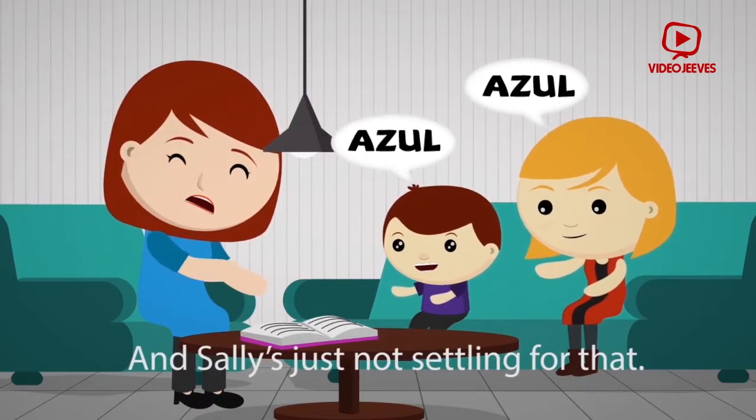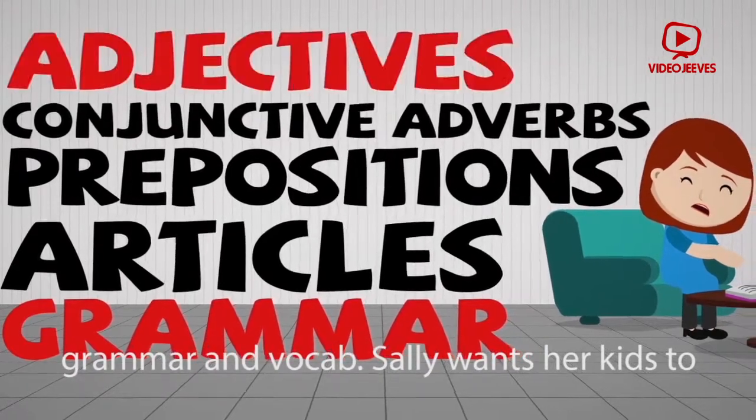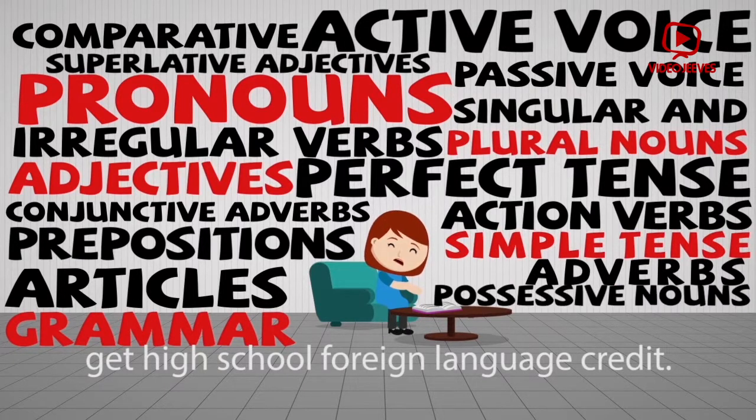Sally's just not settling for that. She wants something more than just simple grammar and vocab. Sally wants her kids to speak Spanish fluently and confidently and get high school foreign language credit.